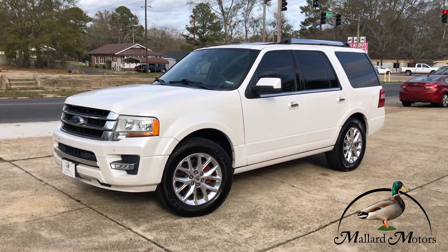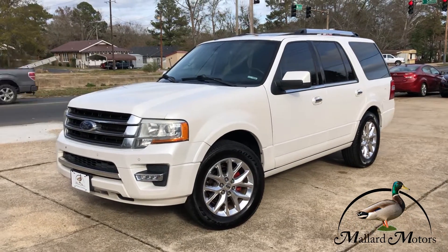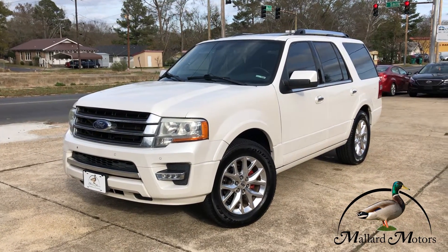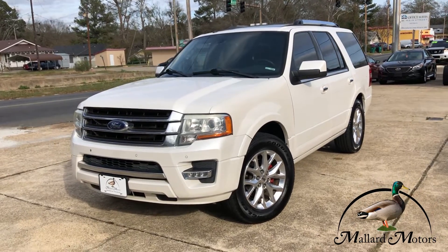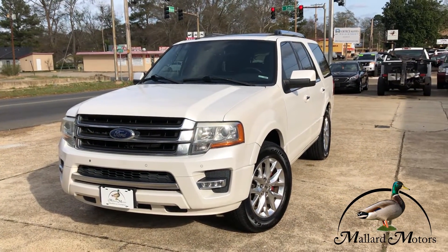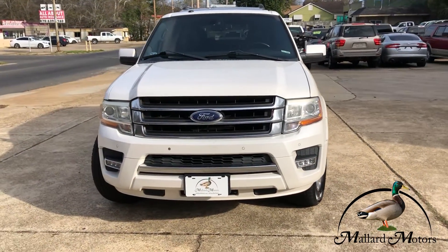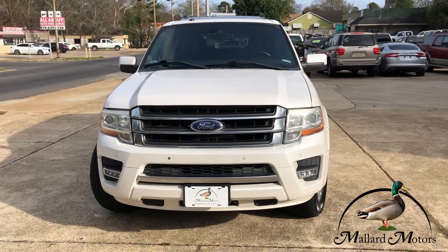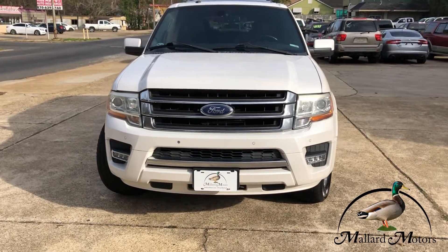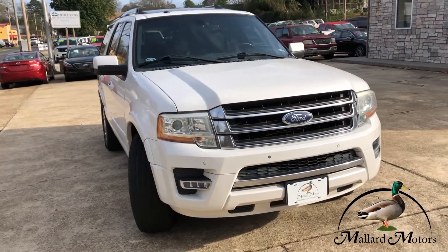What we're looking at here is a 2015 model Ford Expedition Limited. The Limited trim level is gonna have a few extras on it, a few bells and whistles for you. Nice bright white color. Got the LED fog lights on the front, got some chrome trim on the grill, and the headlights are still clear. This one has the 3.5-liter EcoBoost V6 in it.